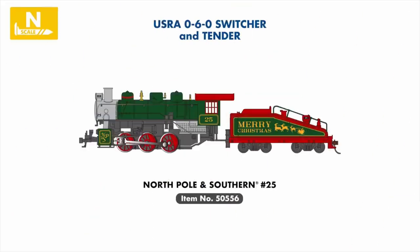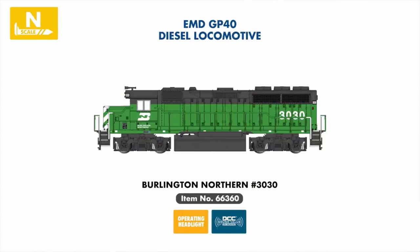Also in our N-scale steam range, a festive Christmas-themed 0-6-0 steam locomotive will be joining the line, painted in an attractive green and red scheme and lettered for the North Pole and Southern. In our diesel locomotive range, we're welcoming a new Burlington Northern example to our EMD GP40 series, factory-equipped with Soundtraxx economy sound value on board.